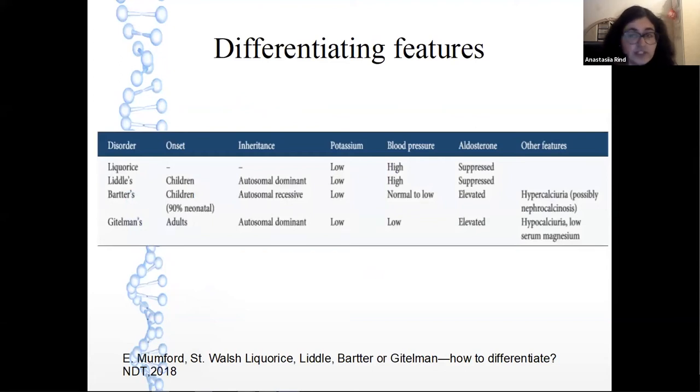Regarding differential diagnosis: Liddle syndrome and chronic liquorice ingestion also cause hypokalemia, but with hypertension and aldosterone suppression. Liddle syndrome is due to autosomal dominant epithelial sodium channel gain-of-function mutations, leading to suppression of renin and aldosterone. It presents early in life with hypertension, hypokalemia, and alkalosis, although presentation in adulthood has been reported. Liddle syndrome is responsive to amiloride or triamterene; spironolactone is ineffective. Liquorice contains glycyrrhizic acid, which inhibits the enzyme that prevents cortisol from activating the mineralocorticoid receptor. This hypokalemic metabolic alkalosis can be differentiated by blood pressure, age of onset, and serum and urinary biochemistry.